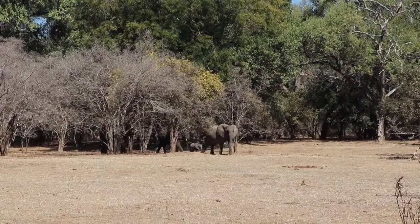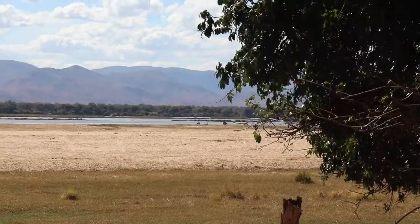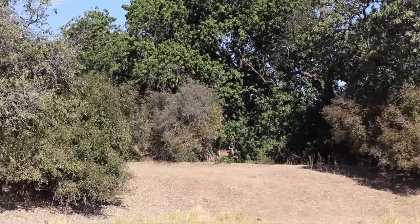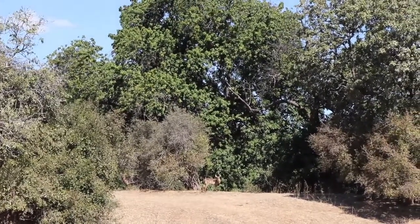We're quite far from the coast here, probably at least 500 kilometers, on the Zambezi River. We've got elephants over there, there are waterbuck over there, there are zebra standing just behind me. We're in a wildlife area and there are lots and lots of this characteristic tree.